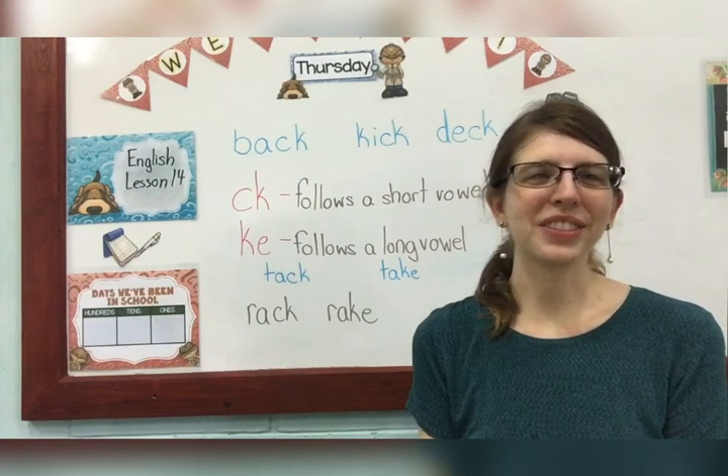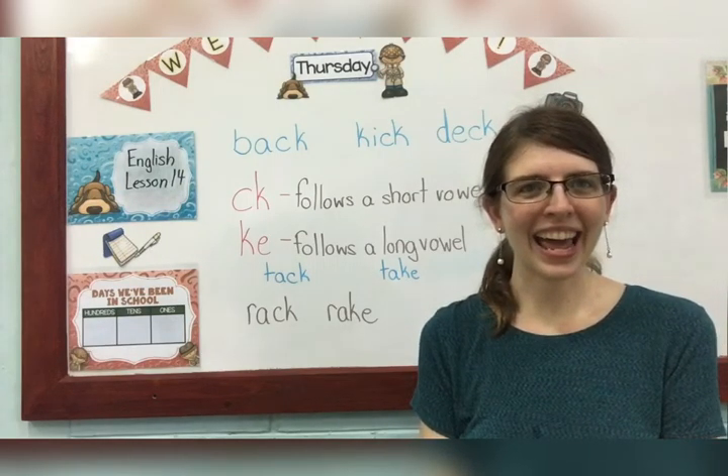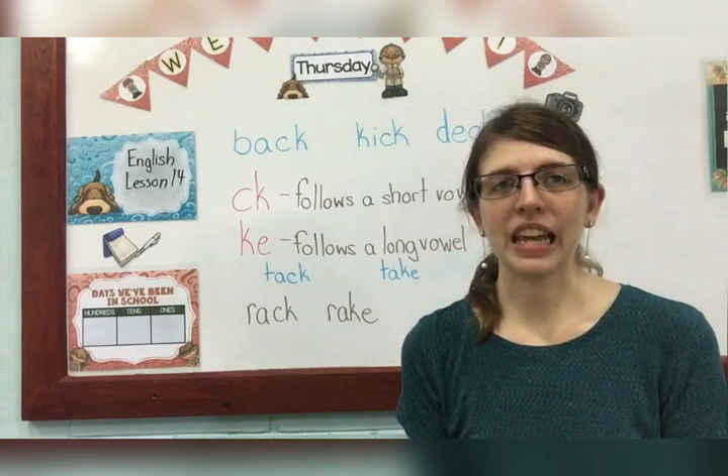Hi! Happy Thursday! Welcome to English lesson 14. I hope you guys are doing well today.